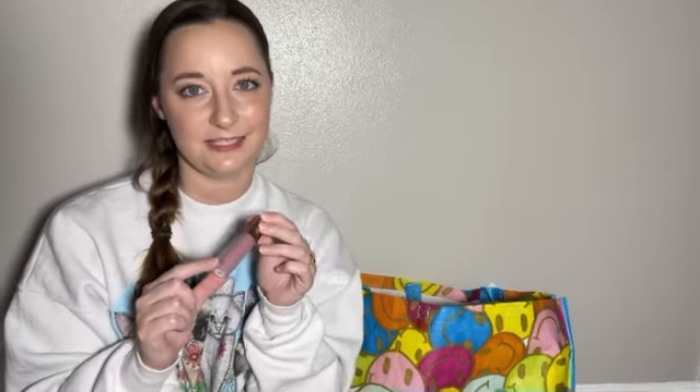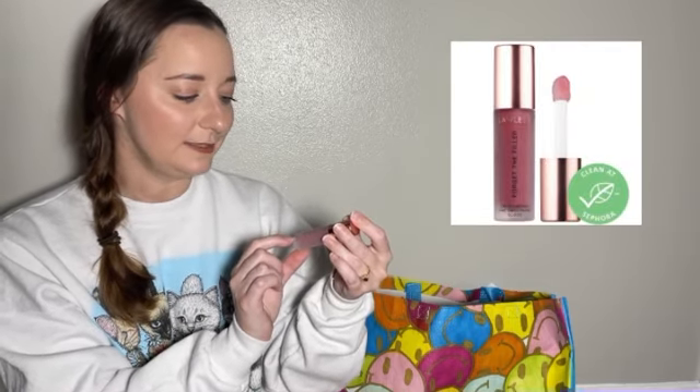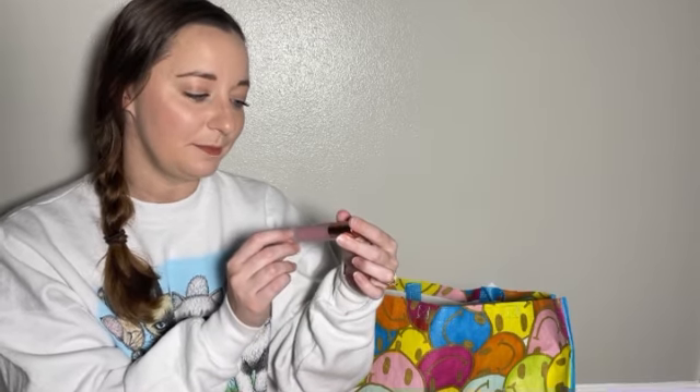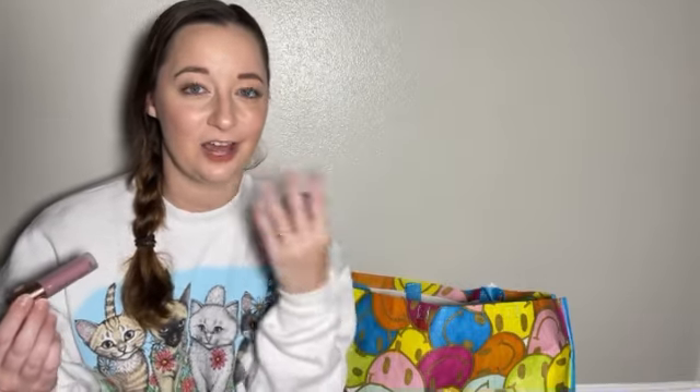This is another product I have never used before that I am really excited to use. I could not bring myself to purchase the full size because of the price, and the reviews were also hit and miss. This is the Lawless Forget the Filler Lip Plumping Line Smoothing Gloss — said to be plumping, smoothing, and nourishing. It is in the color Velvet. I'm not a fan of the sticky lip feeling. I like matte lip colors, but I'm trying to venture out more.